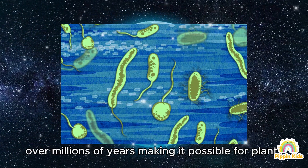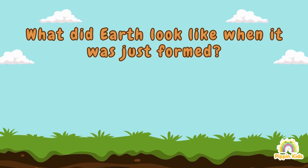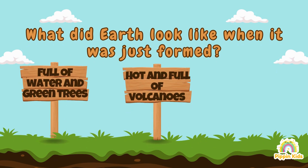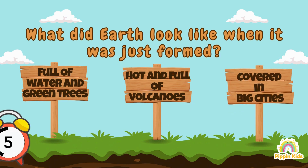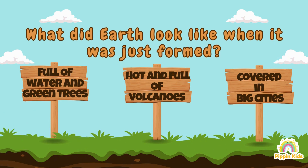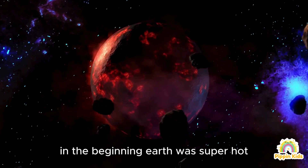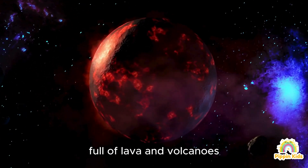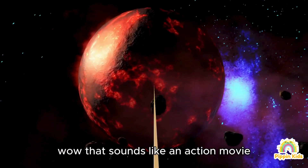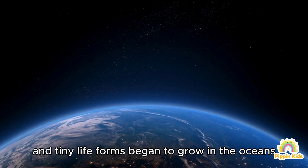This made it possible for plants, animals, and even us to exist. Question 2: what did Earth look like when it was just formed? A) Full of water and green trees, B) Hot and full of volcanoes, C) Covered in big cities. I think A. Not quite! The correct answer is B. In the beginning, Earth was super hot, full of lava and volcanoes, and there was no life at all — it was like a giant fireball! But over time Earth cooled down, water appeared, and tiny life forms began to grow in the oceans.